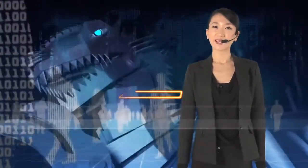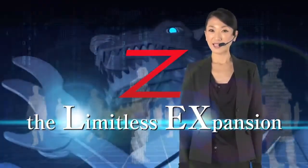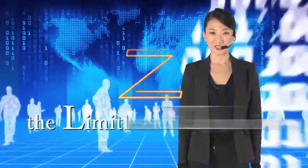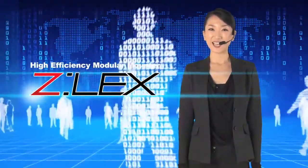The term 'limitless expansion' expresses the infinitely expanding versatility of this machine. Together, they express the new high-efficiency modular mounter, Z-Lex.